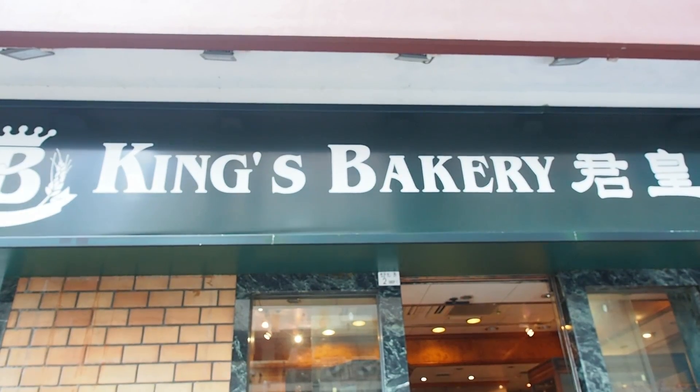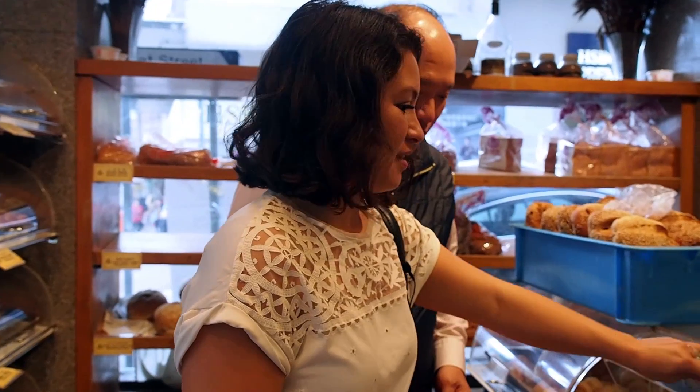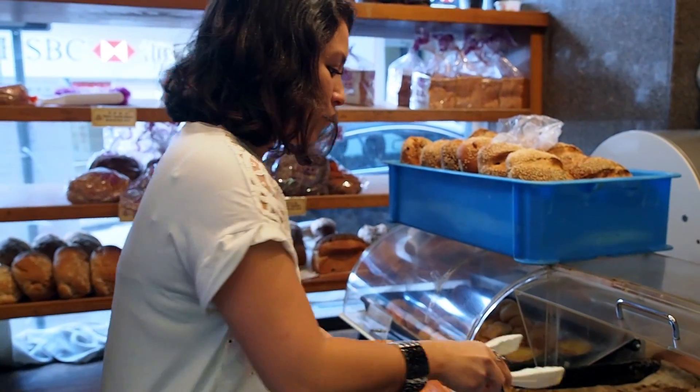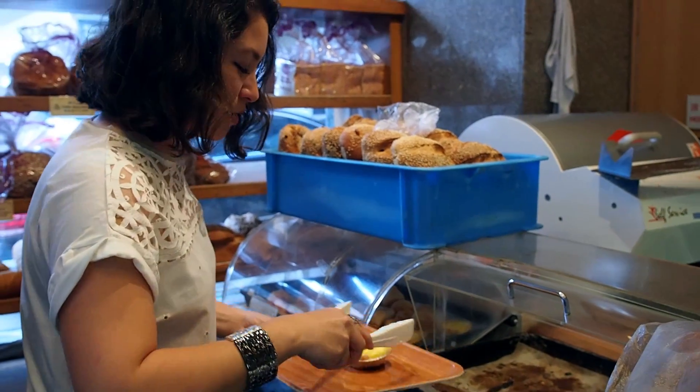Next stop, King's Bakery for the iconic Hong Kong style egg tart. We're here with my dad at King's Bakery, one of the oldest bakeries in Hong Kong, here in Happy Valley. These are the Hong Kong style egg tarts, fresh out of the oven. I guess people just went for them because there are only two left.